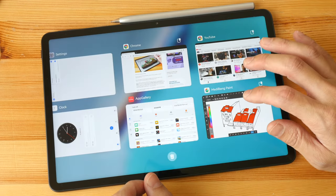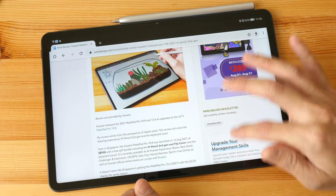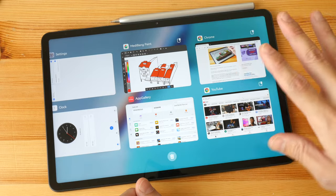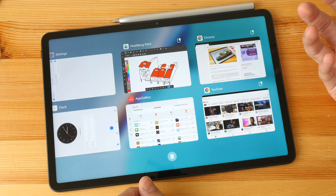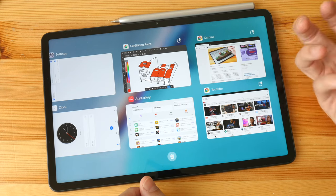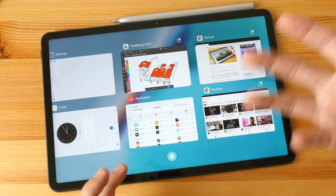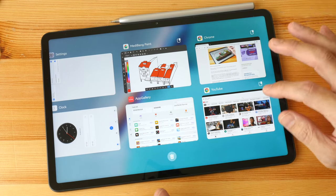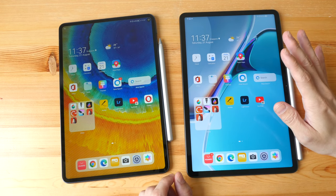That said, the overall performance of both tablets — the 11 and the Pro — is very smooth when it comes to launching apps, saving big files, or downloading anything. It's really fast and snappy.